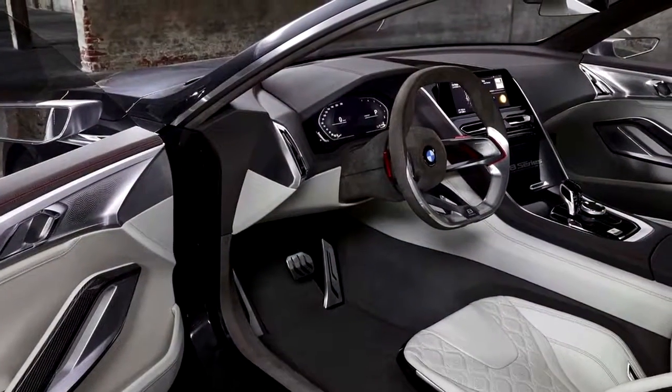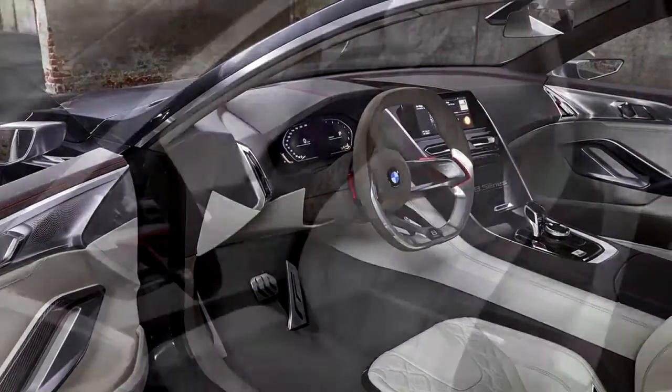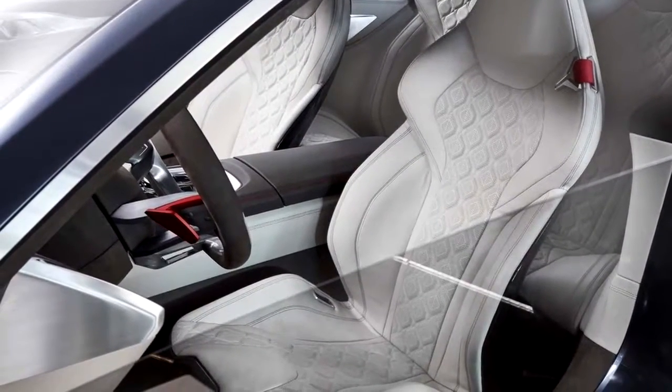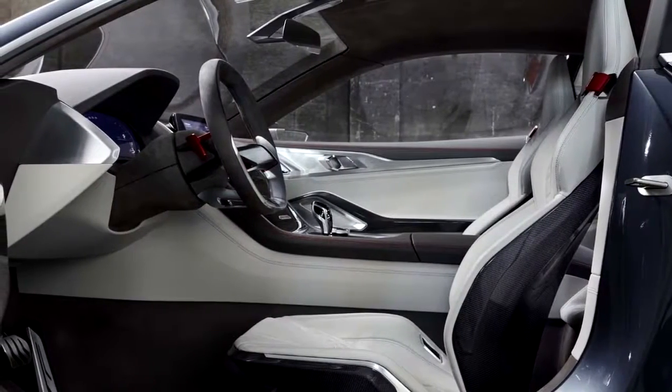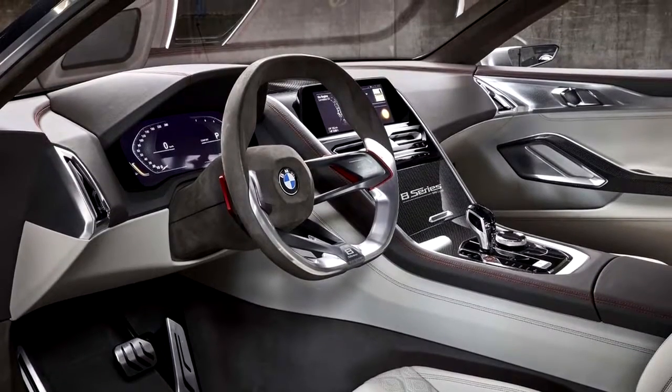Up front, the model features a new interpretation of the brand's signature kidney grille, which rather than lying flat, has a three-dimensional look. The kidneys, which lose their traditional circular shape, are joined together by an unbroken frame to form a single unit. Slim laser headlights complete the front end.